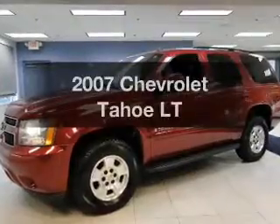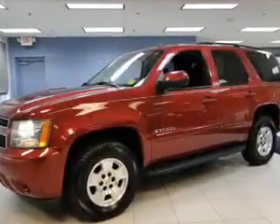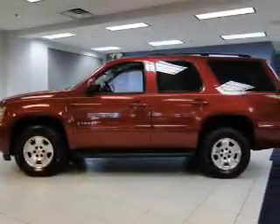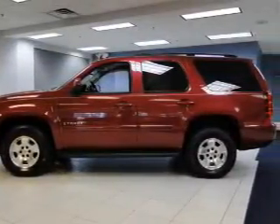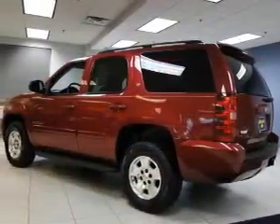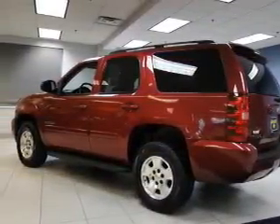Imagine yourself in this 2007 Chevrolet Tahoe. Travel the roads in style and comfort. In this great vehicle, the powertrain includes four-wheel drive with a powerful eight-cylinder engine, connected to a smooth shifting automatic transmission. The anti-lock braking system will help deliver you safely to your destination.